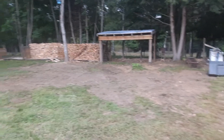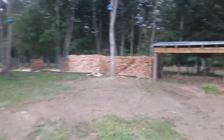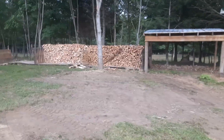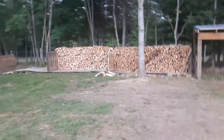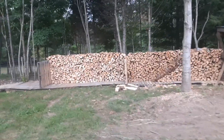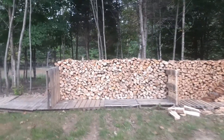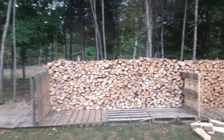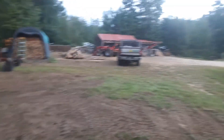Yeah, I've never had a complaint in 20 years on my firewood and what I bring, other than that one complaint — which was a good complaint. So I know what goes on the truck; I'm pretty good at judging what's on there. All done, all stacked. Hope you liked the video. Have a good day.